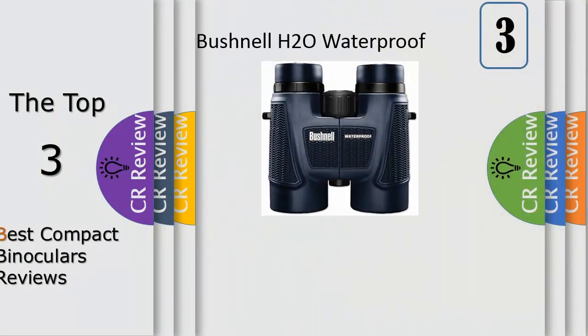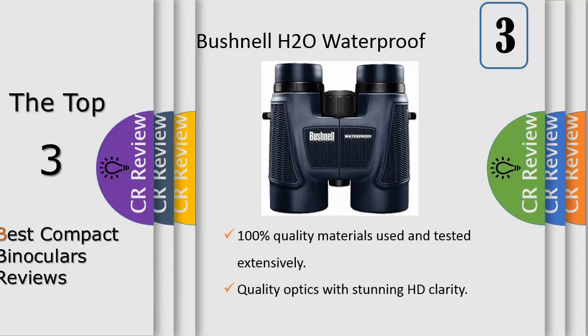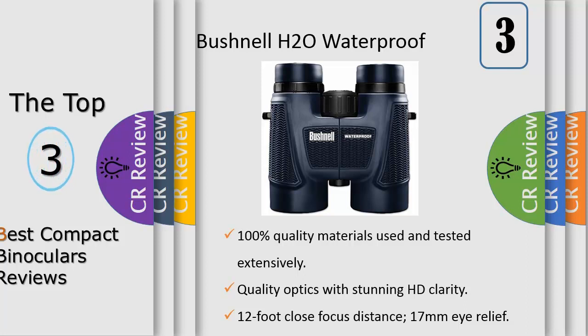Number 3. Bushnell has been the industry leader in high performance sports optics for more than 65 years. Our guiding principle is to provide the highest quality, most reliable and affordable sports optics products on the market, and our commitment to outstanding customer service and strong retailer partnerships is unmatched.